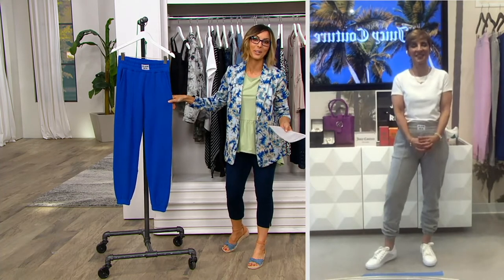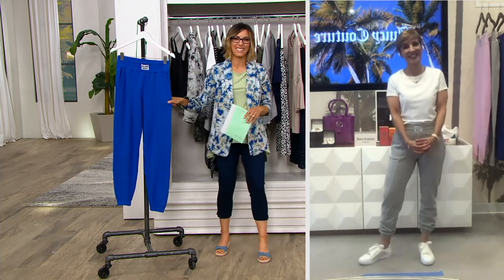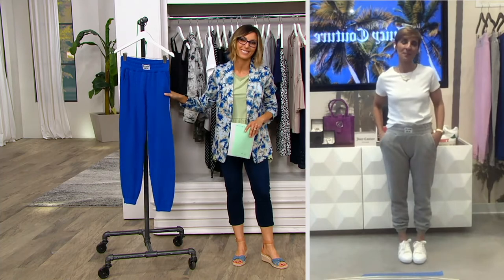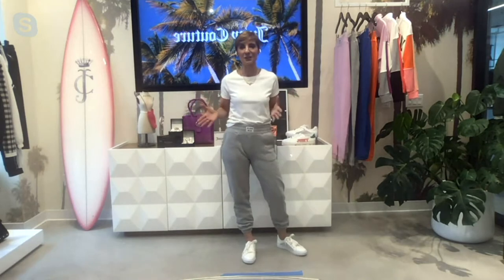Juicy Couture — I'll never forget the days when I would hang out with Paris. Maybe I didn't really hang out with her. I would watch Paris in her Juicy Terry lounge outfit. But you guys have been back for a few years, better than ever. We are thrilled to be here on QVC, and you guys have done such a beautiful job with this collection. I'm speaking to you live from New York City in our Juicy Couture showroom, so you're seeing a little bit of Juicy behind me.